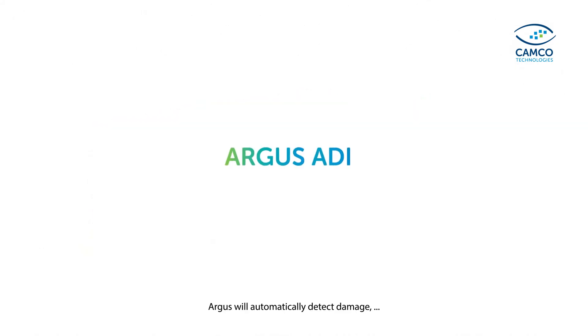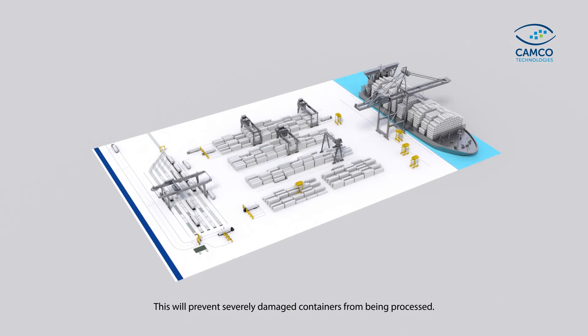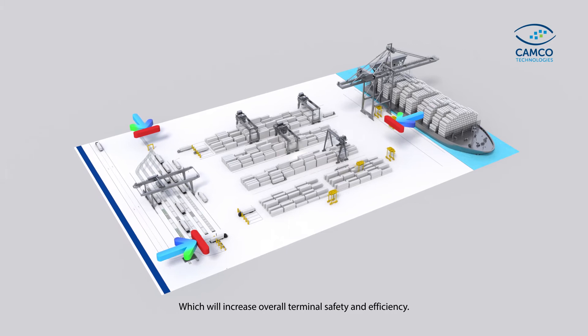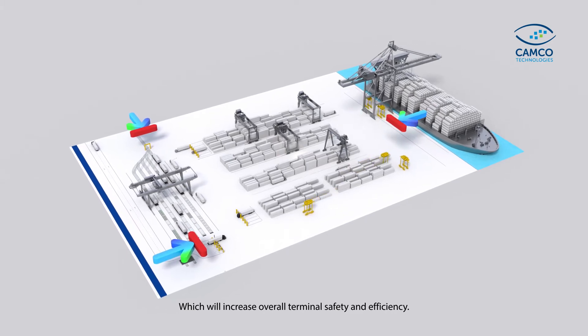Argus will automatically detect damage. This will prevent severely damaged containers from being processed, which will increase overall terminal safety and efficiency.